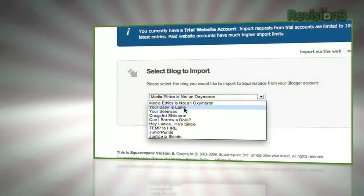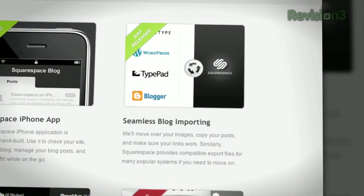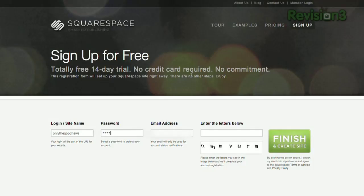Already have your own blog? No problem. Squarespace's newly launched site importer tool makes things incredibly easy to move over from any WordPress, Blogger, TypePad, or Movable Type platform seamlessly.